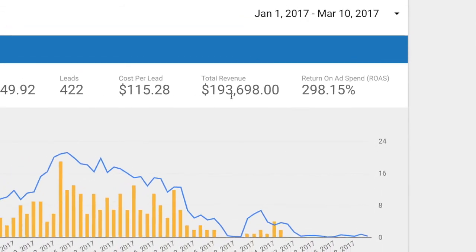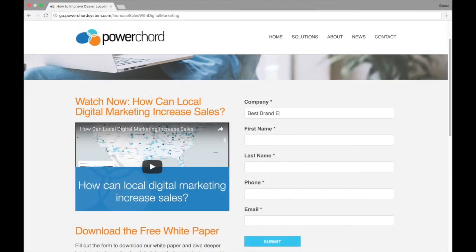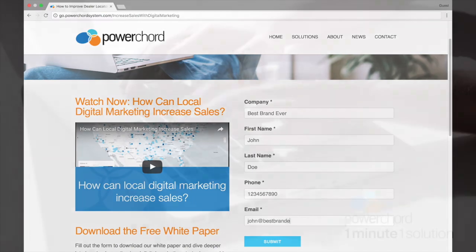Thanks for tuning in. If you'd like to dive deeper into how local digital marketing can increase sales for your brand, fill out the form and download our white paper today.